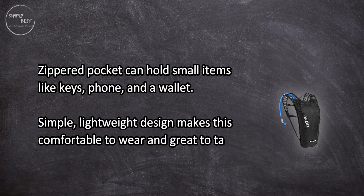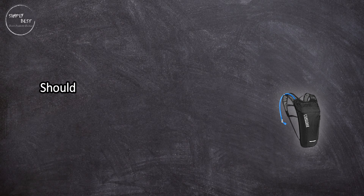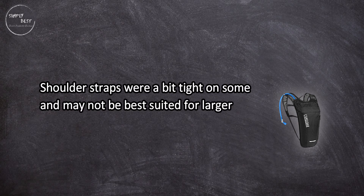The simple, lightweight design makes this comfortable to wear and great to take on light hiking adventures. However, shoulder straps were a bit tight on some users and may not be best suited for larger body types.